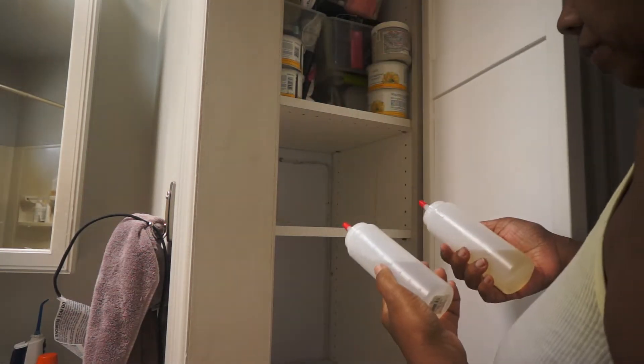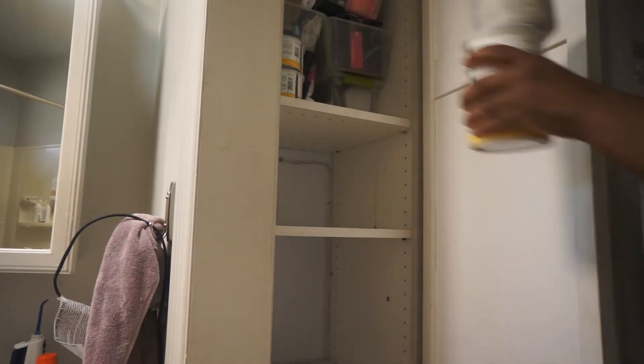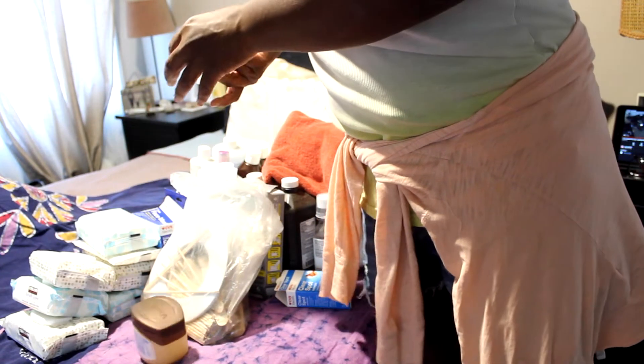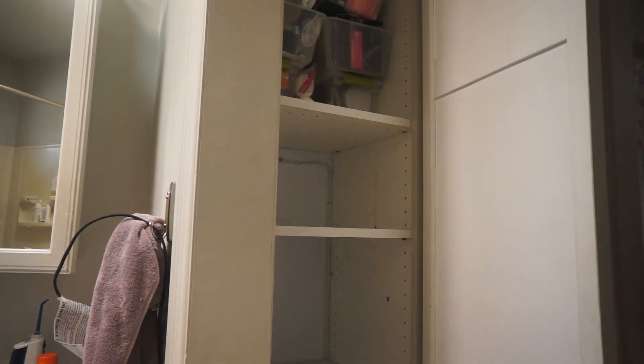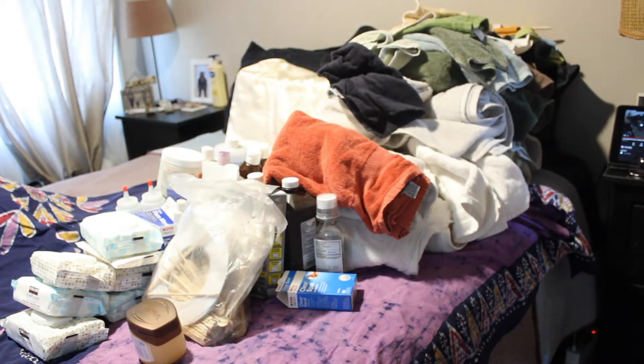These two bottles I'm saying I need to label, because I don't remember what was in them — maybe there's peppermint oil and water in that one. Now I'm moving my wax supplies. I was looking at this little bottle trying to see if it had an expiration date. Here I'm just putting out a new tube of toothpaste.